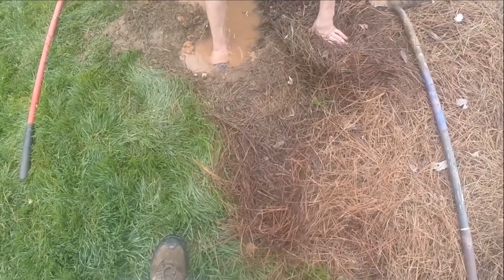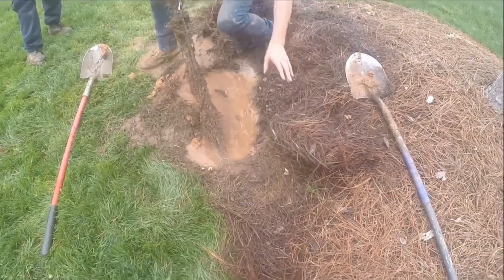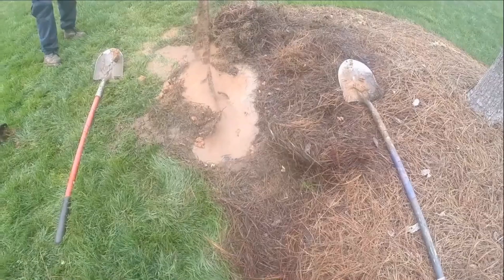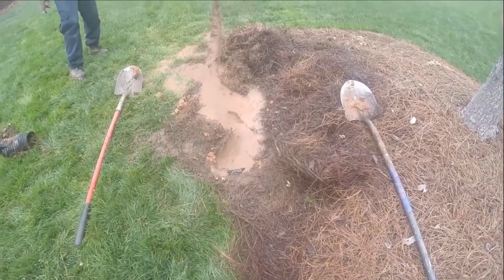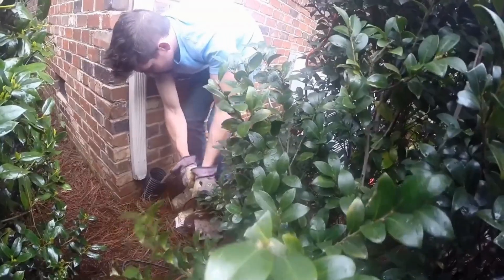Hey, good morning. Chuck here with Apple Drains. Take a look at the longest root ever pulled out of a drain. This is extreme. We were able to remove this root and solve the problem with our drain cleaning machine. Look how long that is. It's unbelievable.